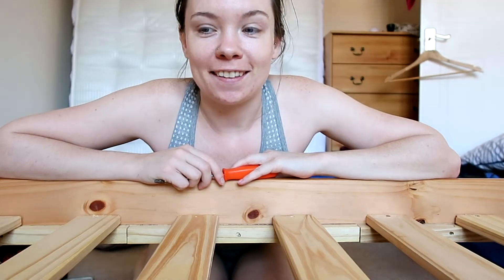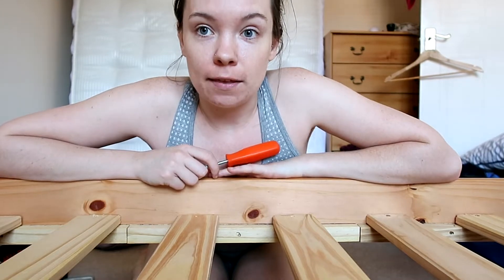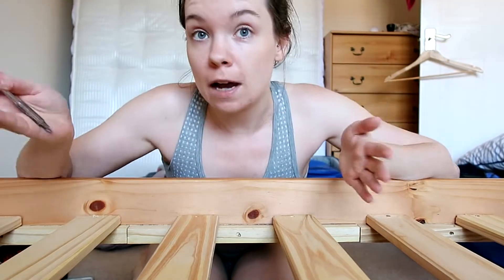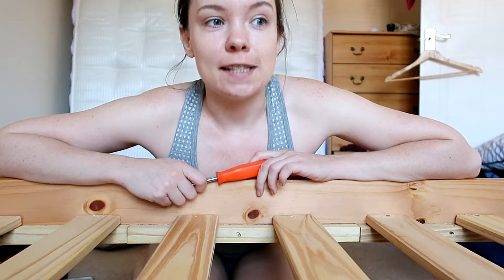Hello, welcome to another moving vlog. I was going to say reading vlog but that's not what this is. It's currently Thursday afternoon and I've had the day off work so I've done a bit more of the moving stuff. The house is looking a lot clearer and most of the boxes have gone into storage, which is great.